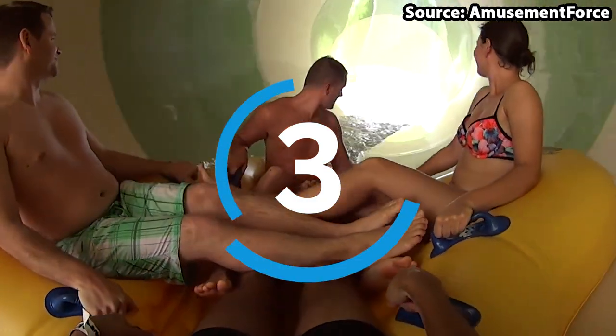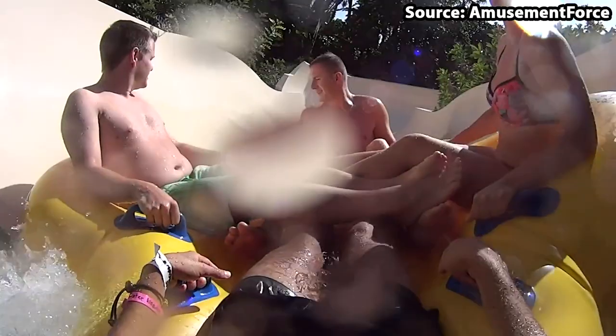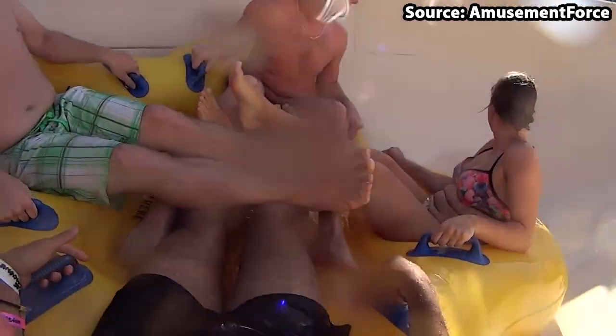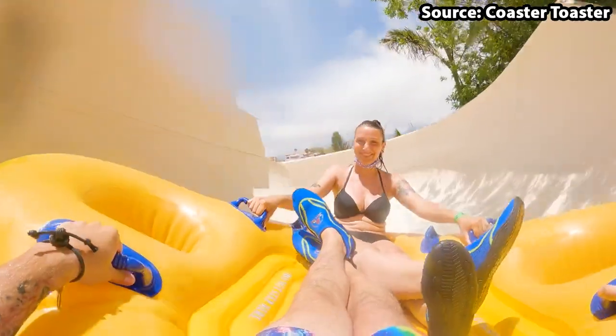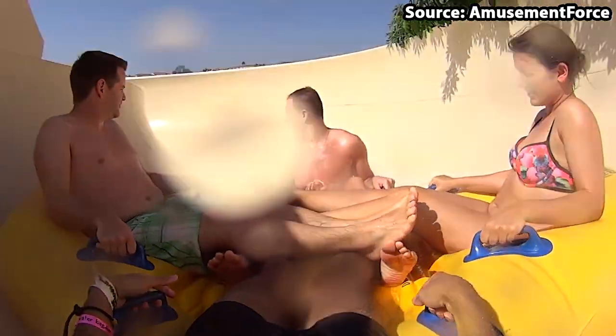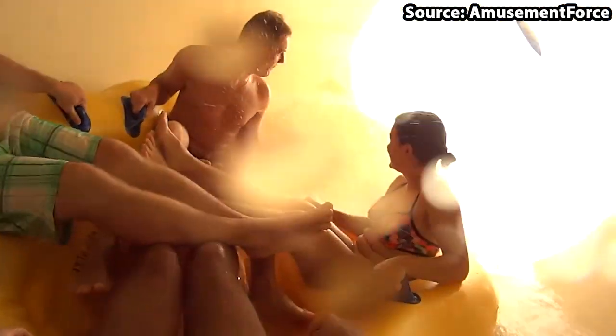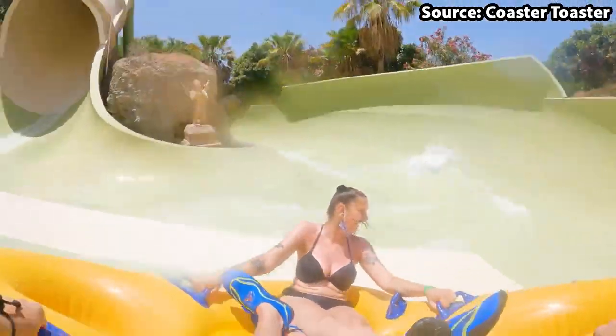Here we are at the top 3 rides at the park, and for our number 3 spot, we have Kinari — the slide for you if you want to experience all the best parts of the slides so far in one phenomenal ride. Once you have taken your seat on this giant raft, you will head round amazing tube sections both inside and out, rise up and down massive funnels, whip around the bends, drop down humongous drops, and even complete a unique wall section at crazy speeds — all whilst experiencing the amazing scenery and theming the park has to offer. If I had to choose one family raft slide on my visit, this would be the one.